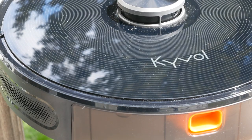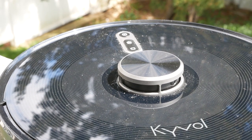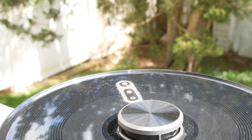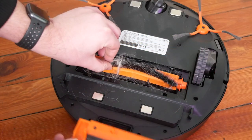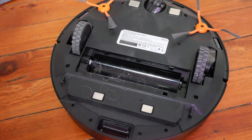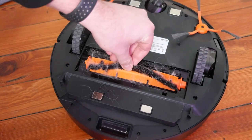Another cool feature is that it automatically detects when it is on carpet and increases the suction power accordingly. On hardwood floors it doesn't need the same level of suction as it does to get into the fibers of a carpet and pull the dirt out. So if it slides onto some carpet, the system automatically detects that and sucks a little harder, and when it gets back to the wood floors it goes back to the previous level of suction.